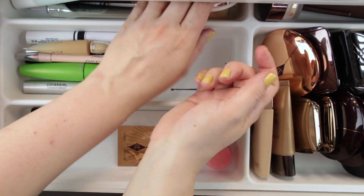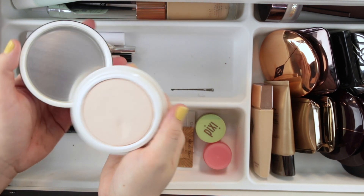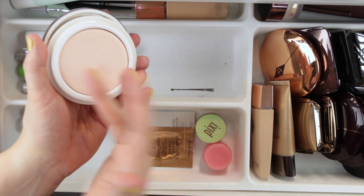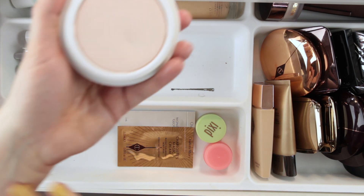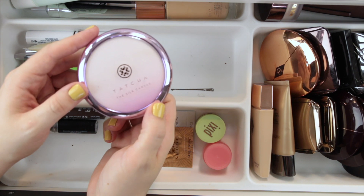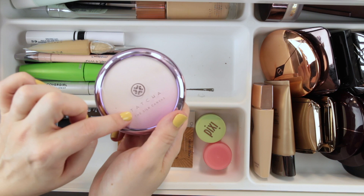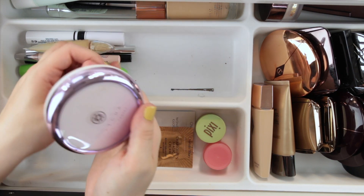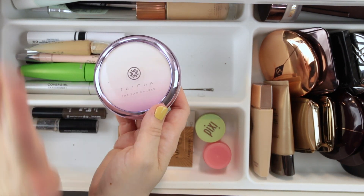Back here is where I put my primers. One was from Tatcha — this is the Silk Canvas. I really like this especially on days when I knew I needed my makeup to last. It's one of the few primers where I can notice a measurable difference in how long my makeup lasts. I have tried the e.l.f. dupe for this and I do think it's very similar — the ingredients are actually very similar. I do prefer the Tatcha slightly; it feels a little silkier and more hydrating. But if you don't want to spend Tatcha prices, the e.l.f. one is like 90 percent there.